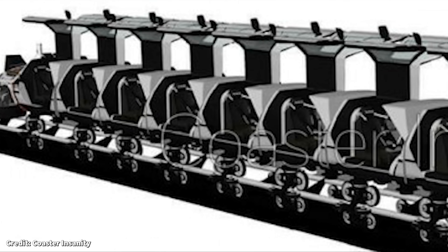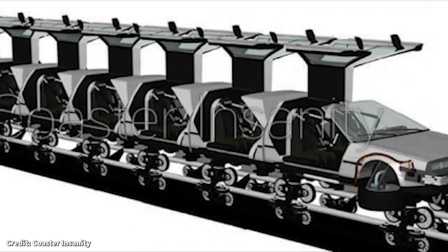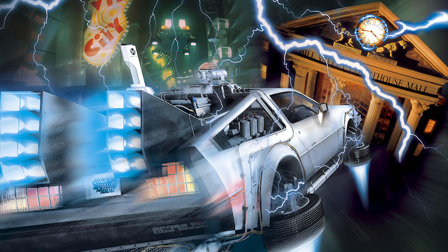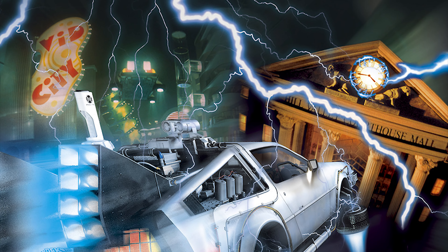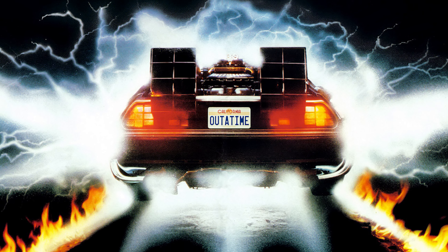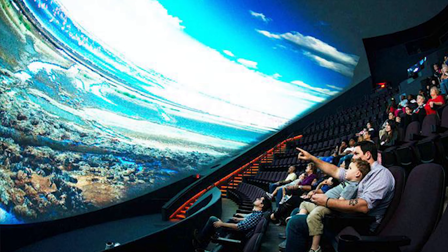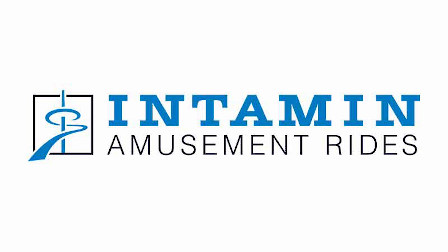The initial planning officially started in 1988. The original concept for the ride called for a roller coaster attraction. However, it was decided that the fast motion made it too difficult to tell a cohesive story. They eventually settled on a motion simulator ride. The vehicles would be modeled after the DeLorean car featured in the films, and the film would be projected onto a large dome-shaped IMAX screen. The manufacturing company Intamin would be contracted to build the attraction.